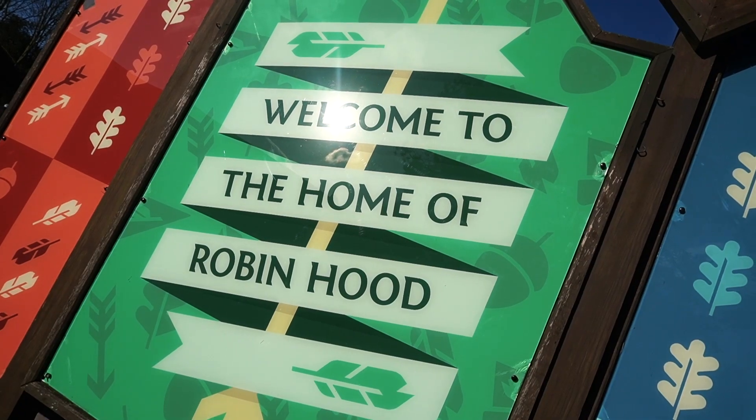Hey up! I'm a Nottingham lass and this video is about the biggest attraction in Nottingham. Yes, it's Sherwood Forest, the home of Robin Hood.